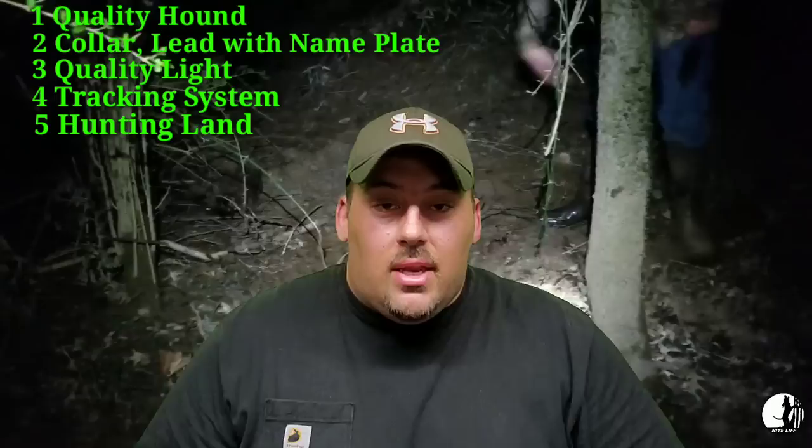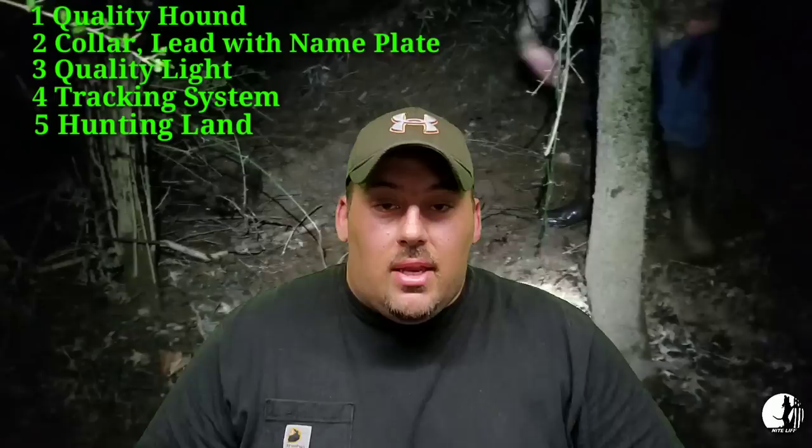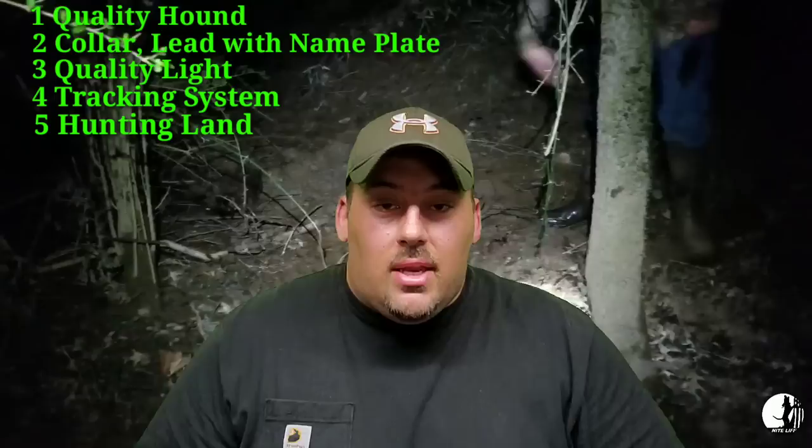I hope this helps you guys out. If you have any more questions, feel free to leave them in the comment section below and I'll answer them as best I can. If you like this, hit like and subscribe if you haven't already, and please tell your friends. We appreciate it here at Nightlife Kennel — we're just trying to help entertain, educate, and involve houndsmen one video at a time. We love you, we appreciate you. Until next time, tree one for me.